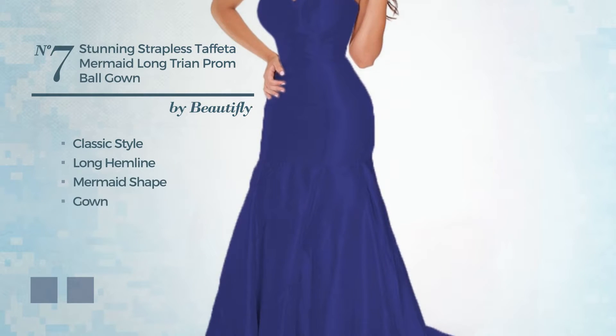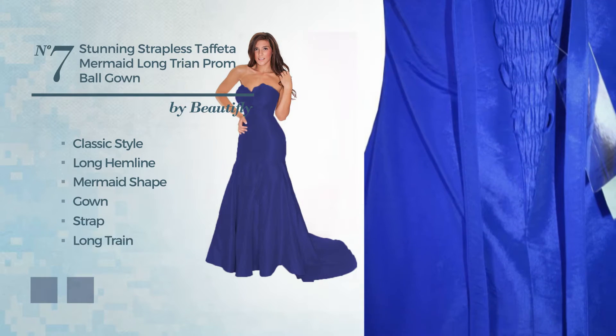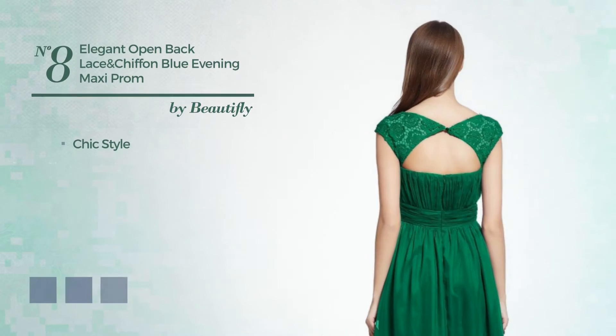Number seven features a strap as well as a long train and a side lace-up, made of cozy taffeta accentuated with lace. The available color variations include blue jay and CG red. Number eight: a mix of chic and delicate.